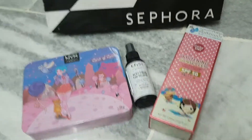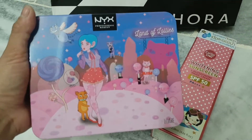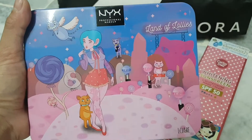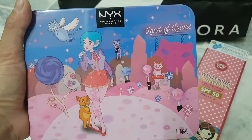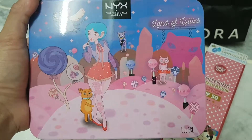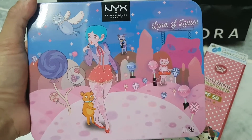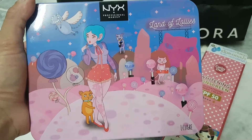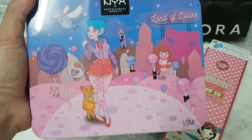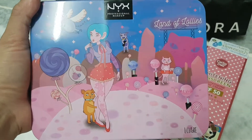NYX is having their limited edition eyeshadow palette, and I chose this one because it's really cute. I like the girl on it — she has short hair and there's a cat, I think. I like her legs because it looks like she has a tattoo on her right leg.